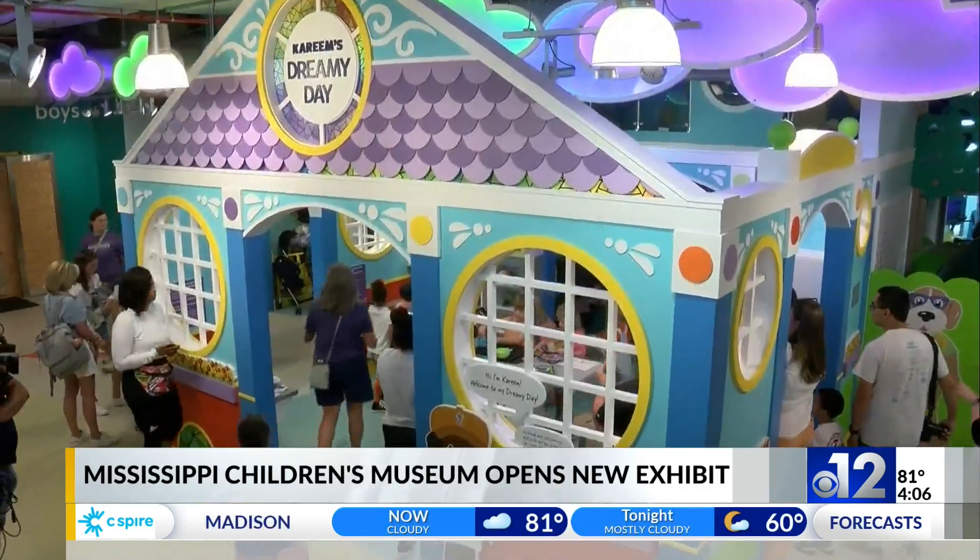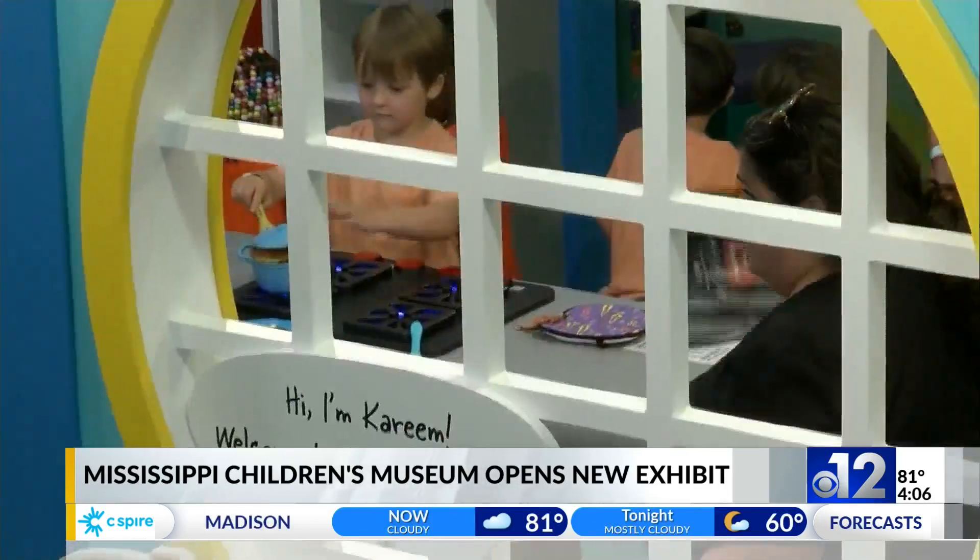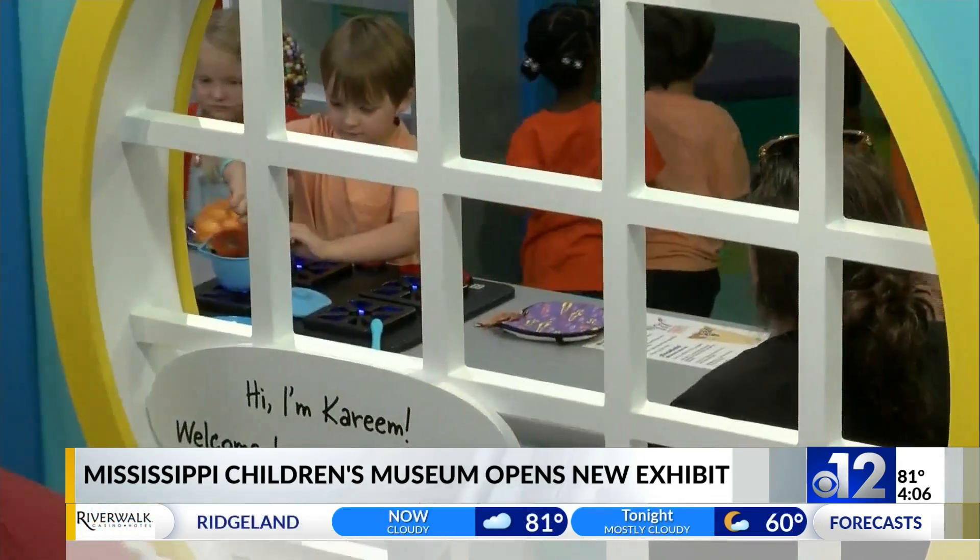Last Friday, the museum opened another new exhibit, Splash and Bubbles, where kids learn about different ocean ecosystems.